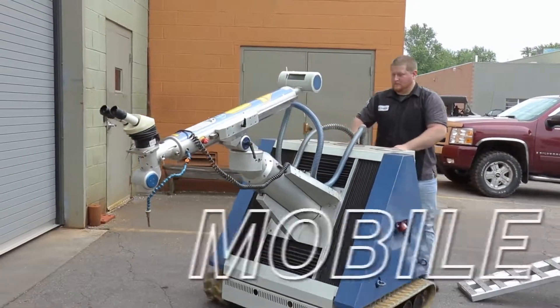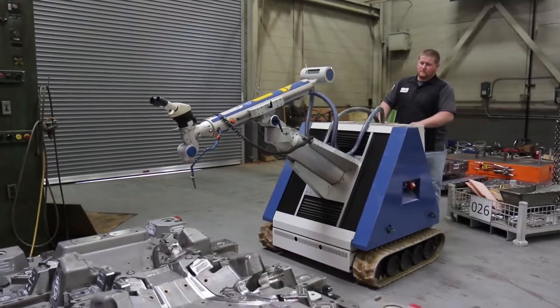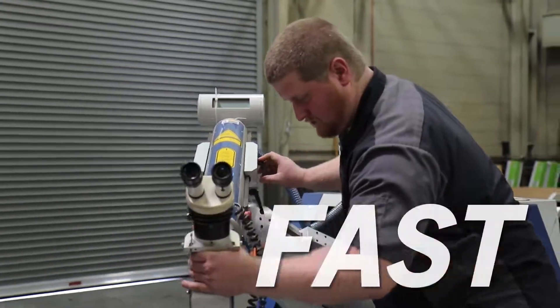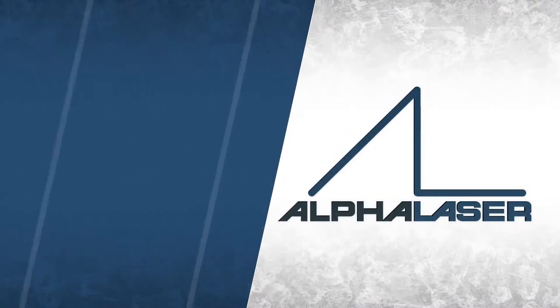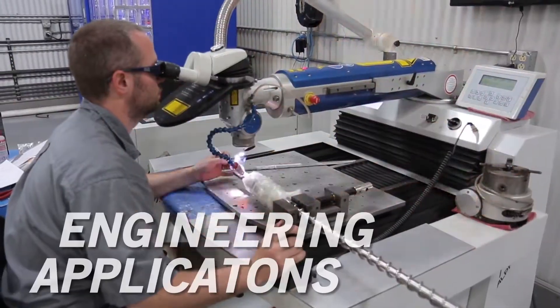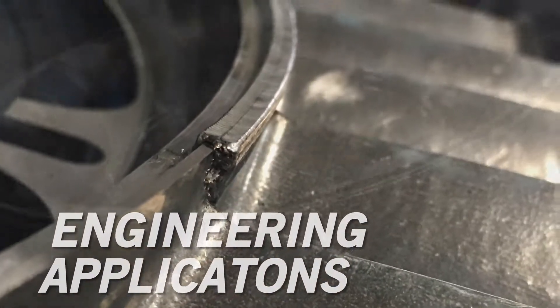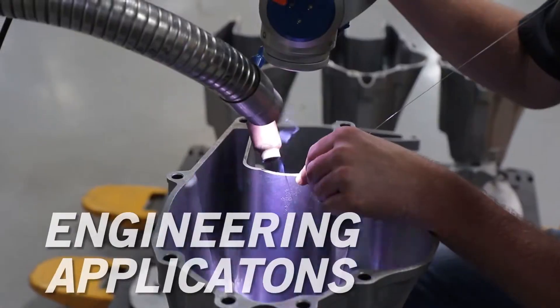The Alpha Laser series of mobile welders can repair your large tool in place on the production machine, getting you back in action fast. Alpha Laser systems are used in mechanical engineering applications to repair cam and crankshafts, compressor rotors, and turbine rotors, as well as housing repairs.